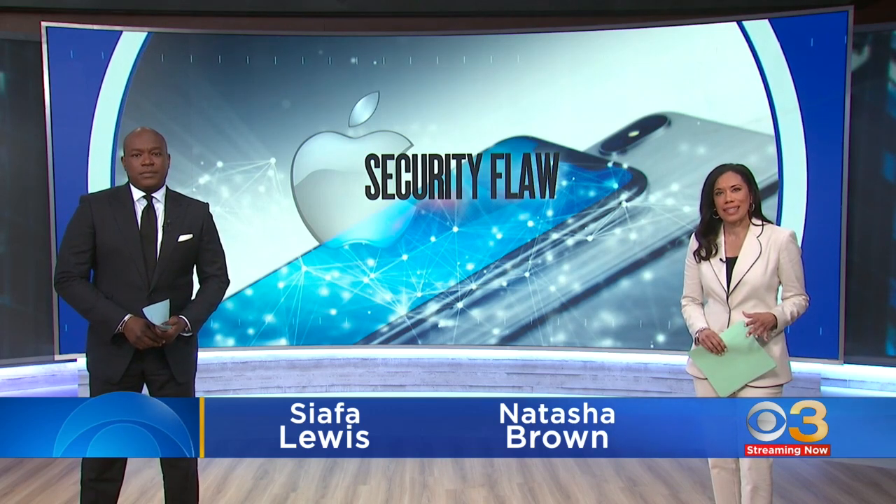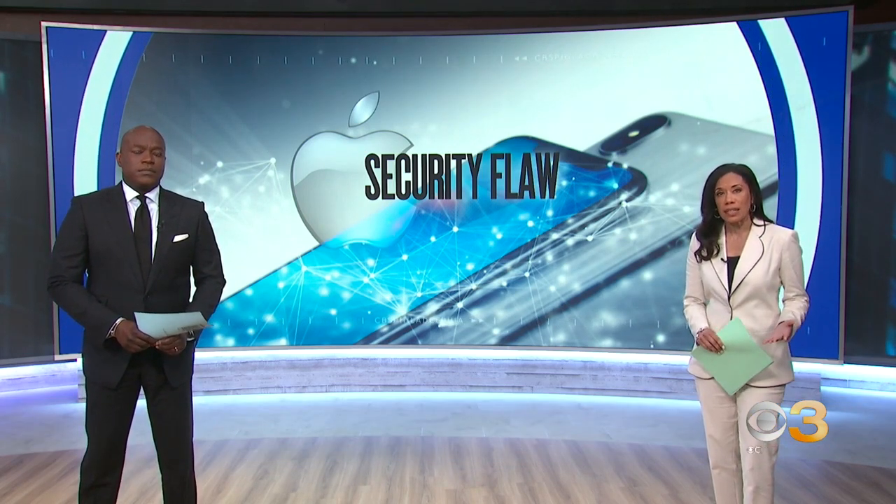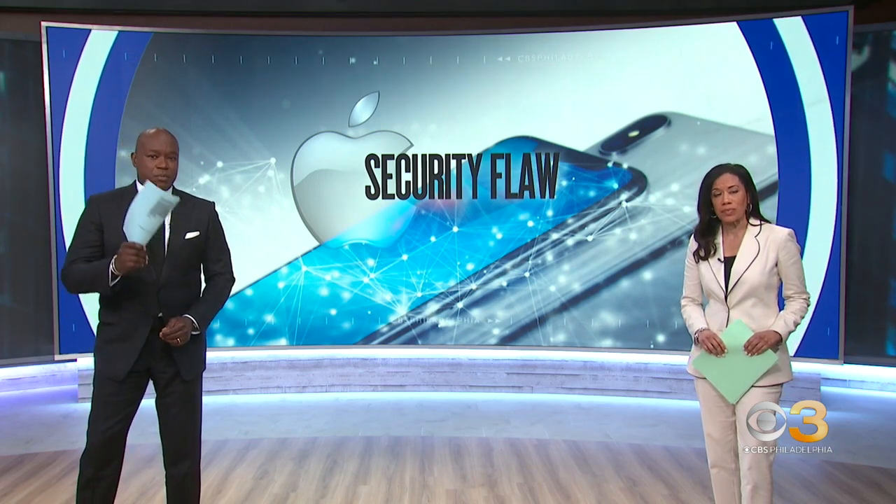Apple is warning users to update their software immediately — do it right away, they say. The tech giant says it discovered a flaw in its iOS software that could potentially allow hackers to completely take control of your devices. Scary stuff. Eyewitness News reporter Howard Monroe spoke to a local tech expert about how you can protect yourself.